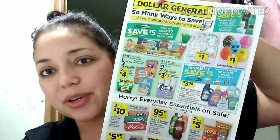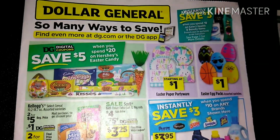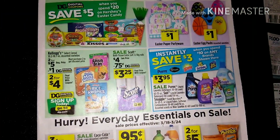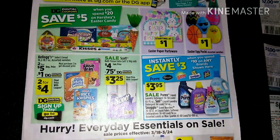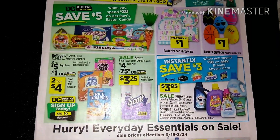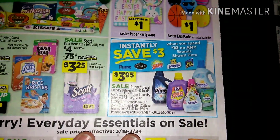Okay, this is the first page of the Dollar General ad. We have a spend $20 on any Hershey's Easter candy and save $5 instantly. We also have Kellogg select cereal two for $5, with a $1 digital coupon making them two for $4. We have Scott tissue extra soft 12 big rolls on sale for $4, with a 75-cent digital making it $3.25. There's also a manufacturer coupon from the Smart Source 3/11 for 75 cents off as well.